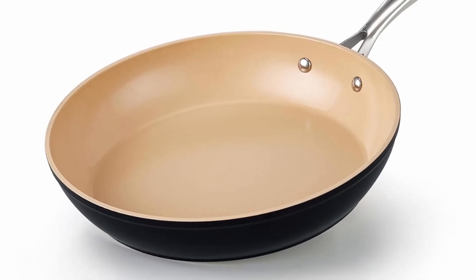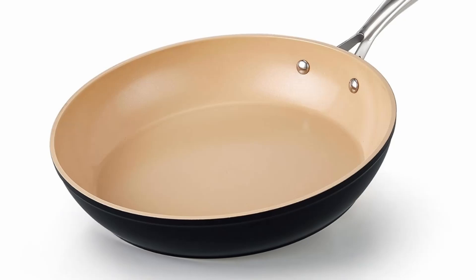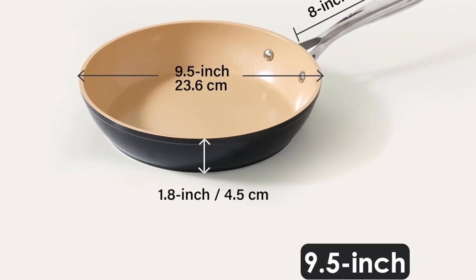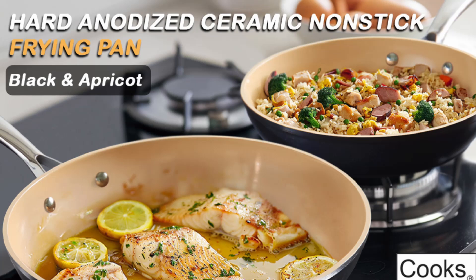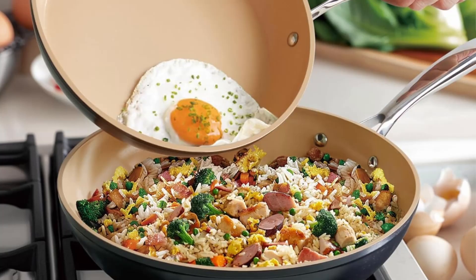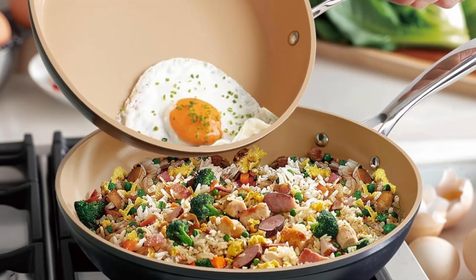Number 3: Superior heat distribution. Equipped with a heavy-gauge aluminum core, this skillet guarantees even heat distribution across its surface. No more hot spots or uneven cooking. This feature ensures that your food cooks consistently, delivering restaurant-quality results from the comfort of your home.